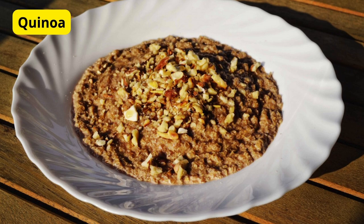First up, we have quinoa. This ancient grain is not only gluten-free but also packed with protein and fiber. It's a fantastic base for salads, a great side dish, or even a breakfast porridge. It's super easy to cook — just rinse it, boil it, and in about 15 minutes you have a nutritious meal ready to go. Add some veggies, maybe a little feta cheese, and you've got a delicious and healthy dish.